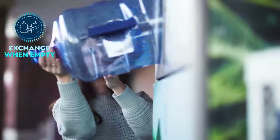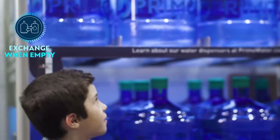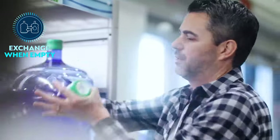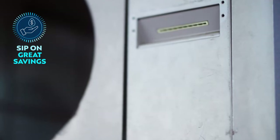When your bottle is empty, just bring it to one of our 17,500 exchange stations on your next trip to the store and trade it in for a new one. You'll instantly get a ticket when you recycle your bottle, so you can save big at checkout.